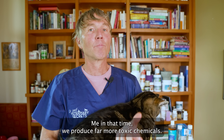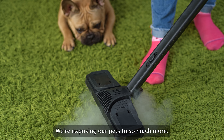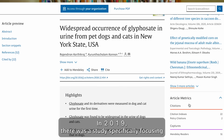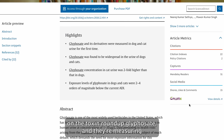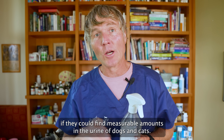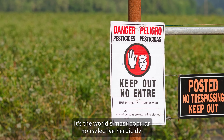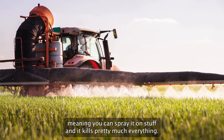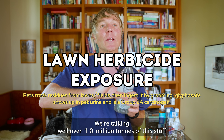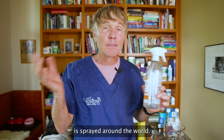And that was a study published 17 years ago. Since then, we've produced far more toxic chemicals, and we're exposing our pets to so much more. Fast forward over 10 years: in 2019, there was a study specifically focusing on the toxin Roundup — glyphosate — measuring if they could find detectable amounts in the urine of dogs and cats. Roundup is the world's most popular non-selective herbicide, meaning you can spray it and it kills pretty much everything. Well over 10 million tons of this is sprayed around the world.